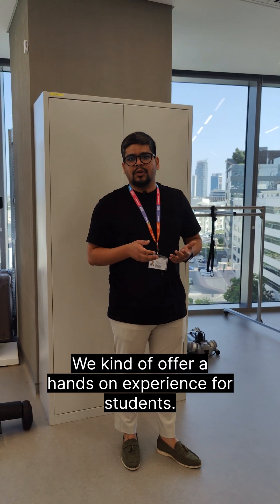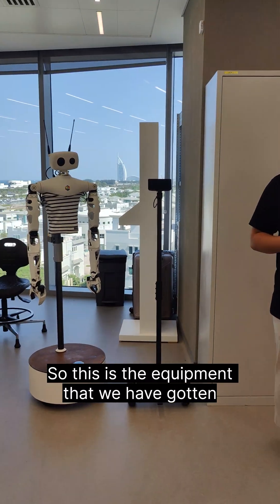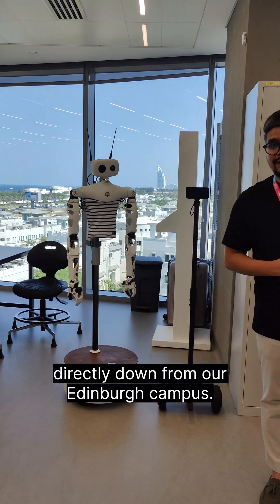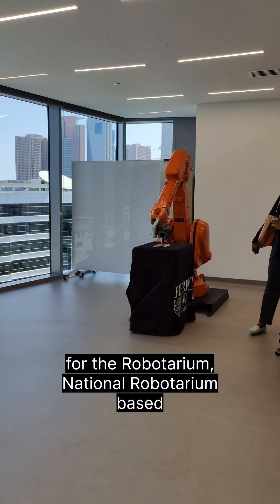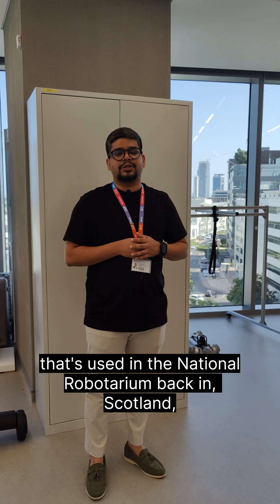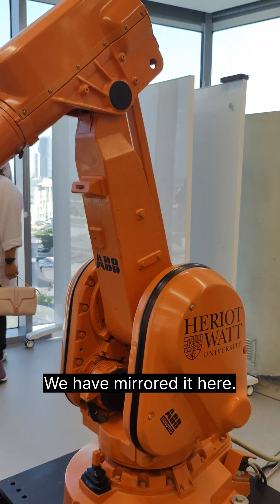We offer hands-on experience for our students. They're not only going to learn academically but apply that learning practically as well. These are equipment that we have got directly from our Edinburgh campus. If you know what is renowned for the robatorium — the national robatorium based in Scotland — these are equipment used in the national robatorium back in Scotland, in our Edinburgh campus. We've mirrored it here.